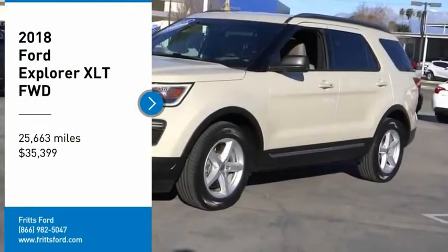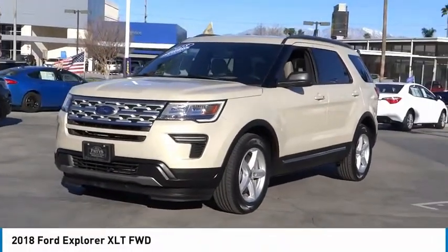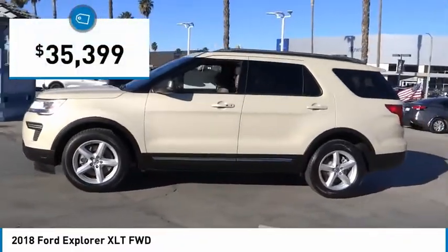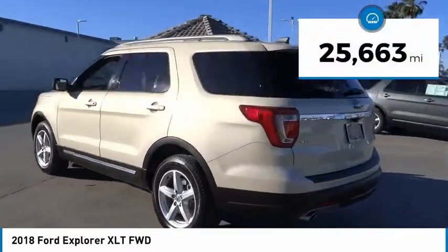Looking for the right vehicle? Check out the 2018 Explorer — you've got a lot of capabilities to call on in a Ford Explorer. Don't underestimate your choices. Priced below $40,000, this vehicle has less than 30,000 miles.